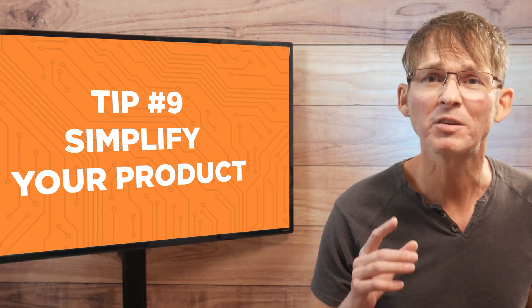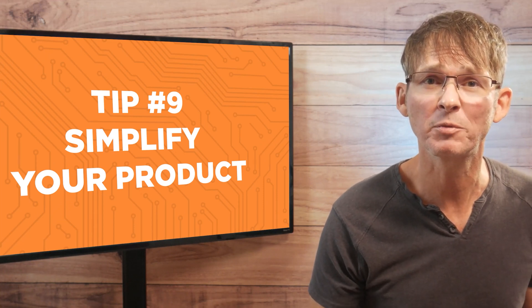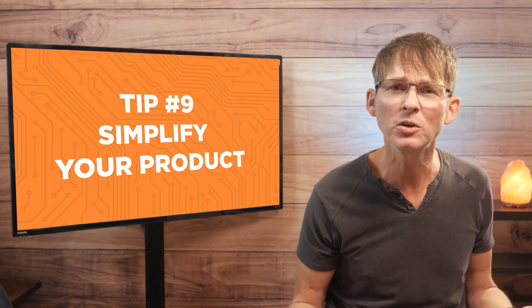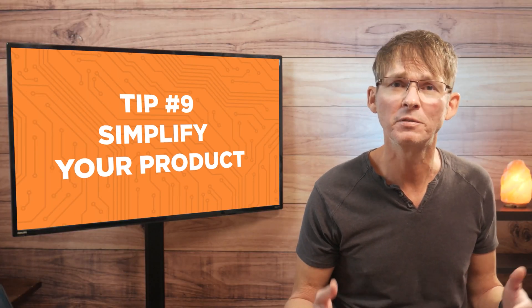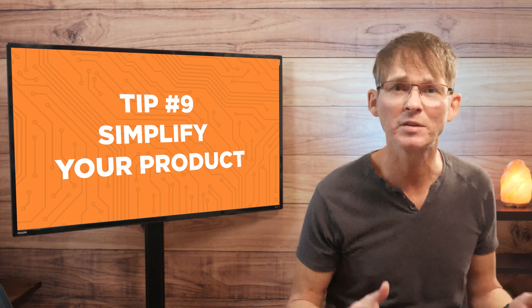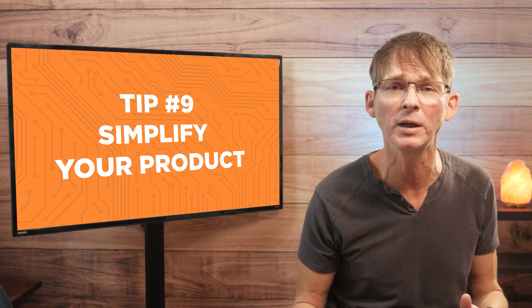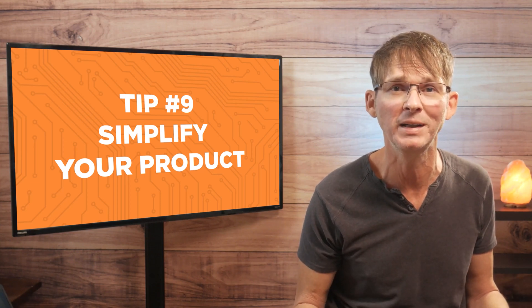One key to getting your product to market as quickly and as cheaply as possible is through product simplification. In my years of helping entrepreneurs develop new products, I've learned that simplification is essential for a new product to make it to market before the founders run out of money.